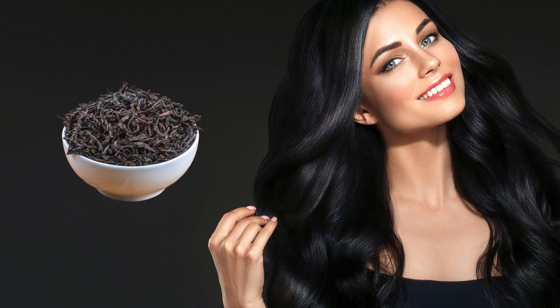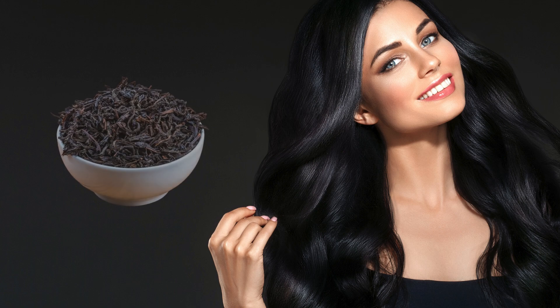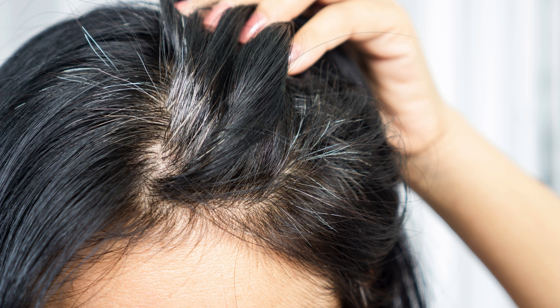White hair to black hair naturally with tea. Transform white hair to black naturally — the tea method revealed.